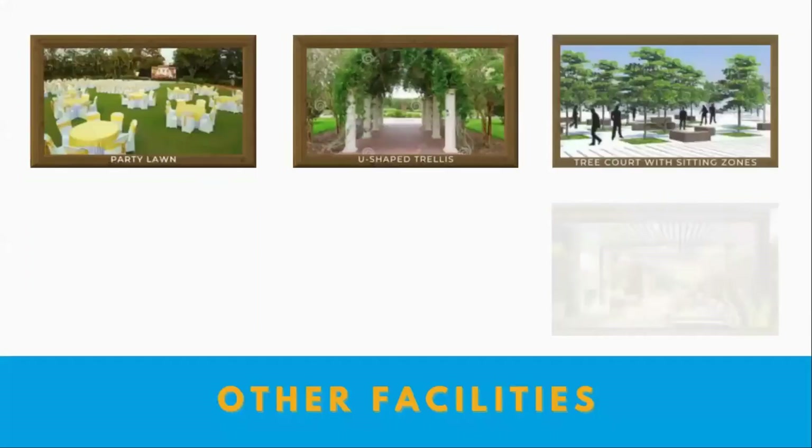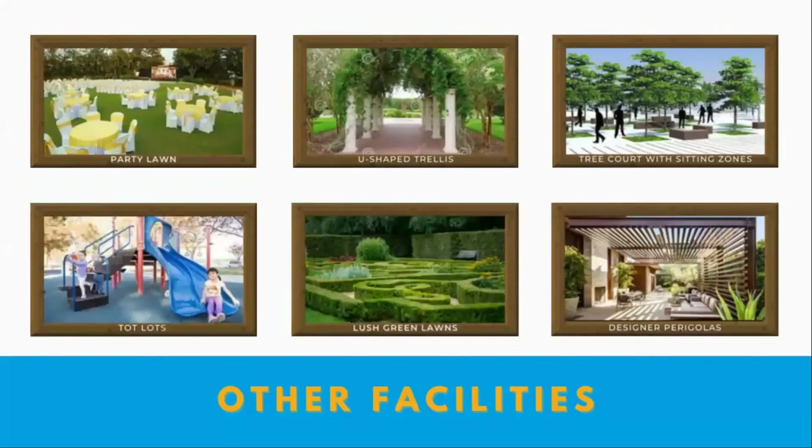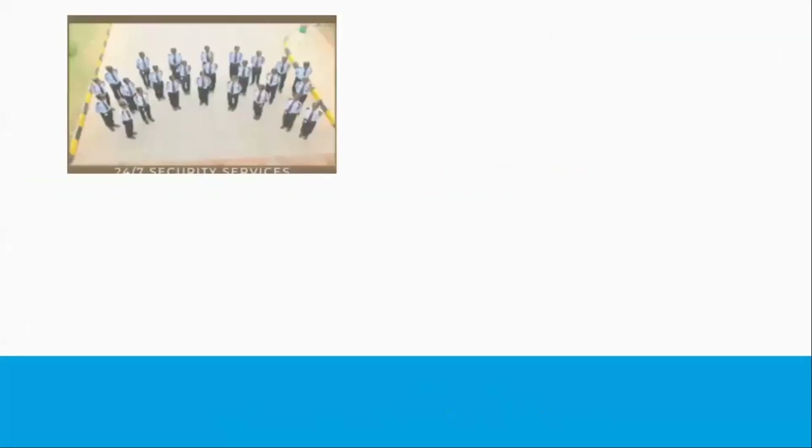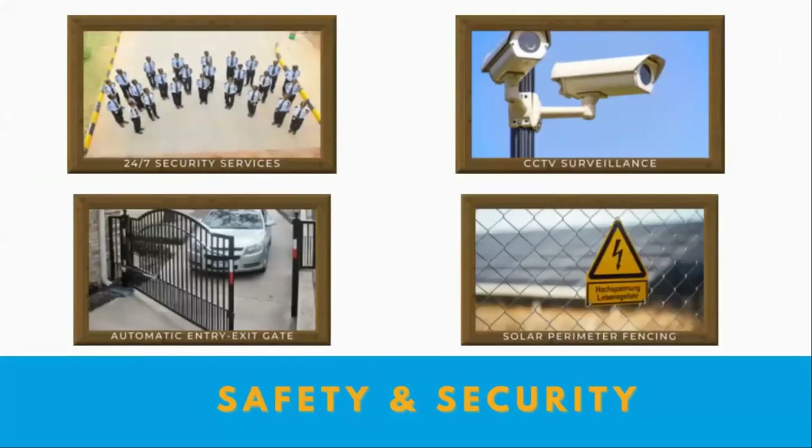These outdoor facilities are available. There are various party and leisure facilities including seating zones, tot lots, designer landscaping, and other amenities. For safety and security, there is 24-hour security service, CCTV surveillance, automatic entry and exit gates, and a solar perimeter fence.